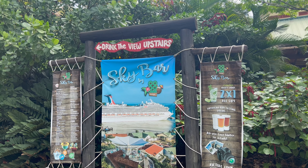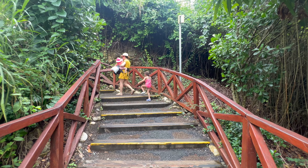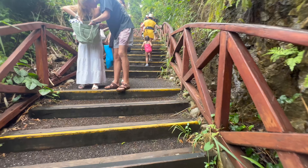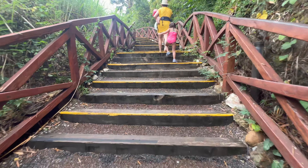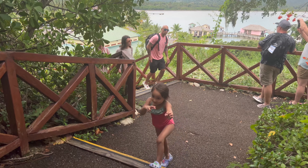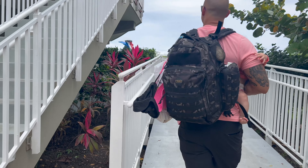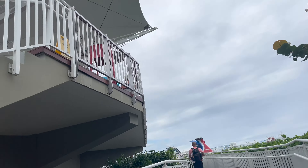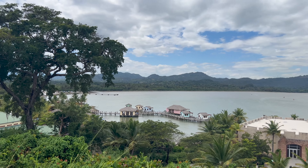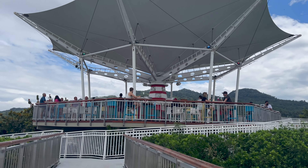One final spot we recommend checking out is the open-air sky bar. Climb the steps or walk the paved path to the port's highest elevation point and enjoy 360-degree views of the mountains, ocean, and the action at the port below. The sky bar serves food and drinks and makes for another great photo op.